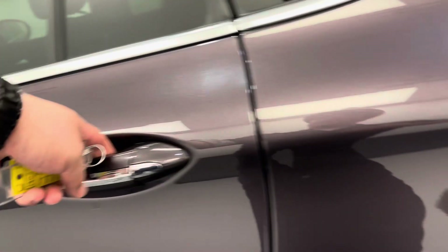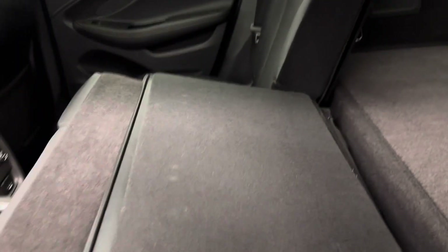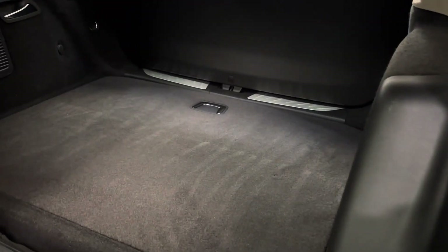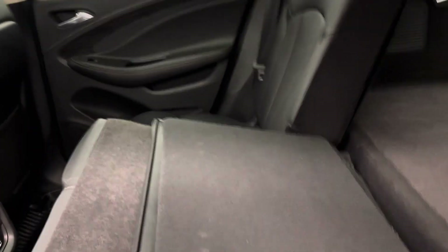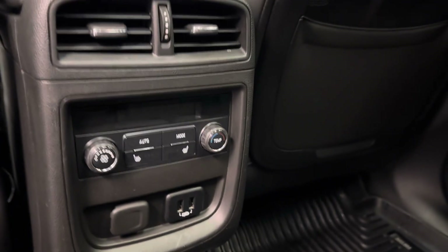Our rear passenger features include power windows and a 60-40 split bench seat that folds down for some extra cargo space. Worth mentioning as well — these seats are heated with rear climate control and USB chargers.